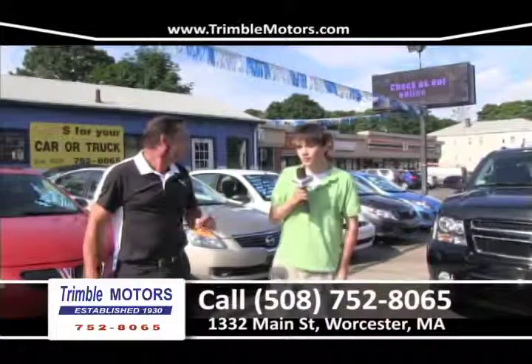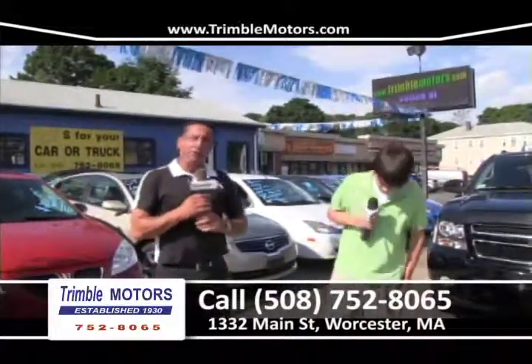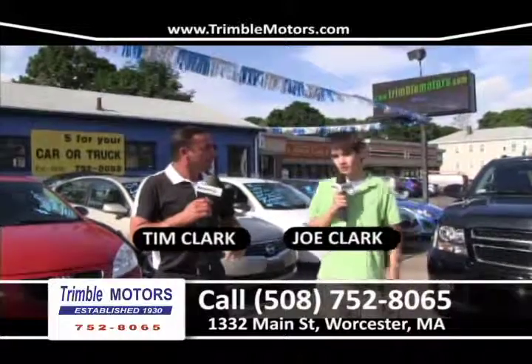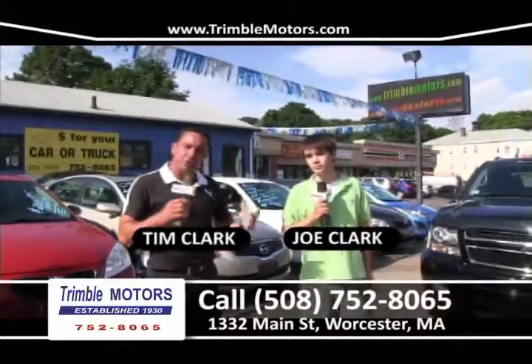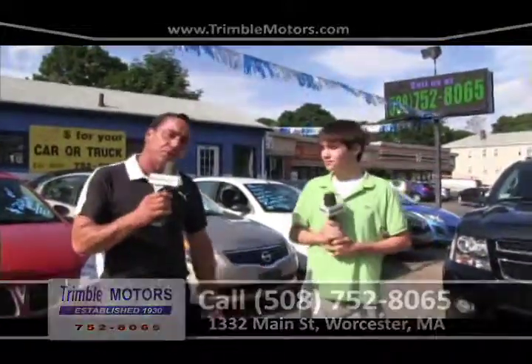What do you think, Joe? Remember, folks: before you buy, give Trimble a try! That's a pretty good slogan. My name is Tim Clark. My name is Joe Clark. We are Trimble Motors, 752-8065. You can view all this inventory at TrimbleMotors.com. Have yourself a great week and hope to see you here soon at Trimble Motors.